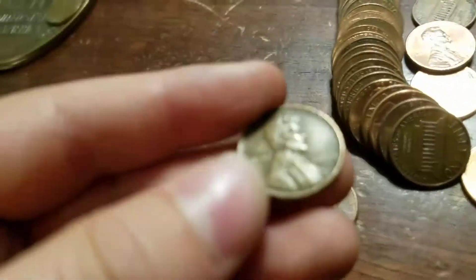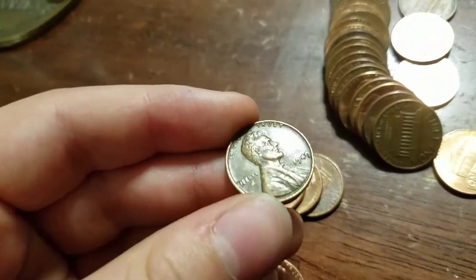Guys, we've got 26 rolls left and we have our third wheat right here — 1949 plain — so we're going to keep going.